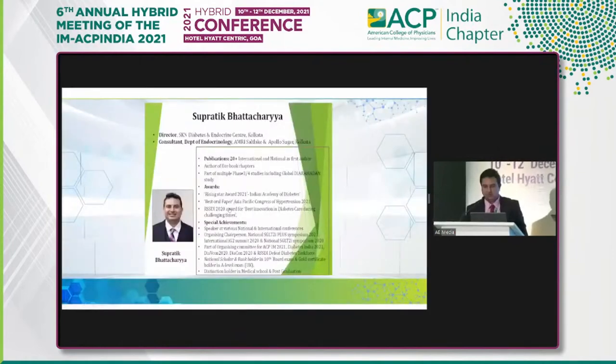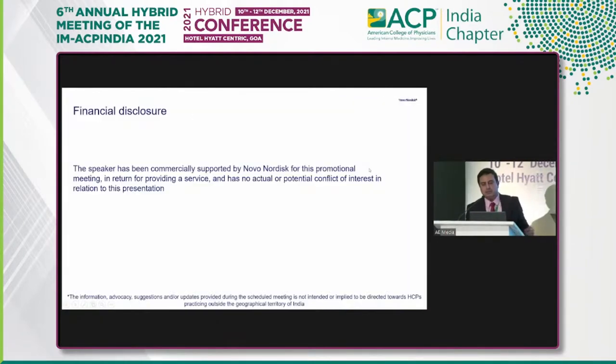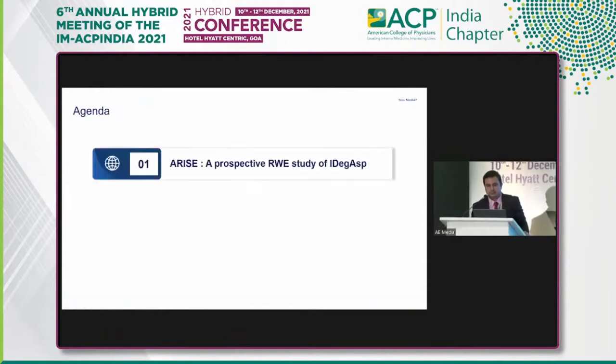This is my disclosure — I had been contracted by Novo Nordisk for this session. What we'll try to understand is when you take the IDegAsp into the real world, what exactly happens.